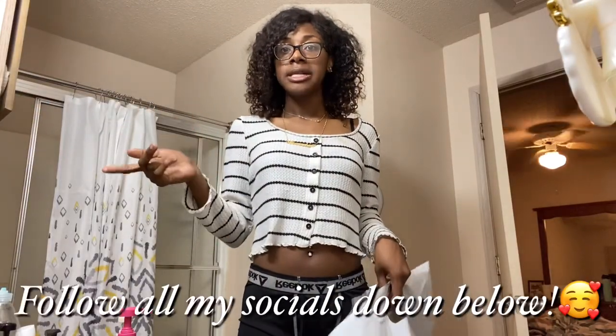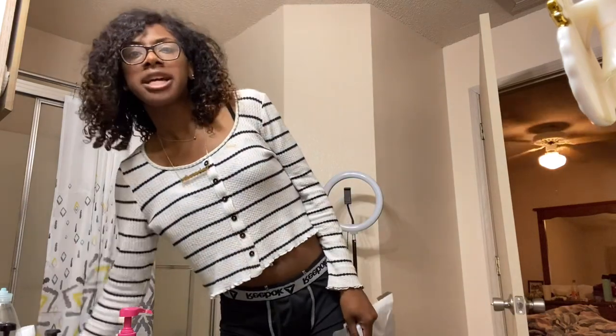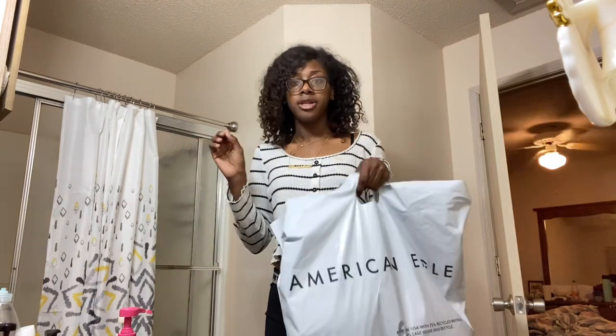Hey y'all, I'm back with another video. If you're new to my channel, welcome. If you're returning, welcome back. This is gonna be like a mini American Eagle clothing haul.